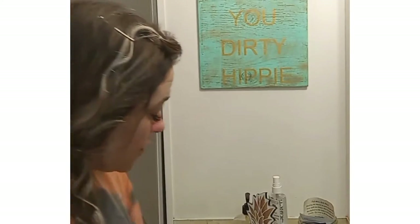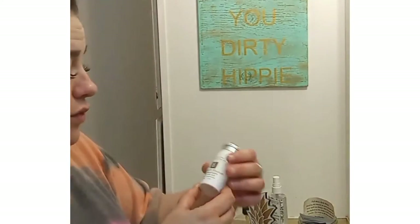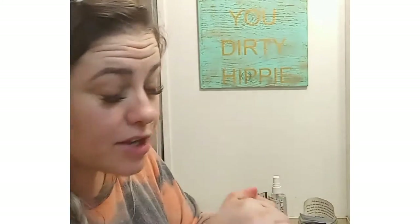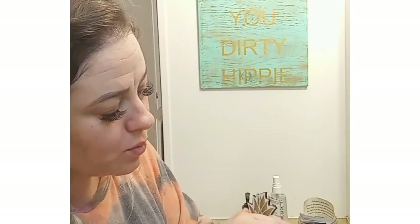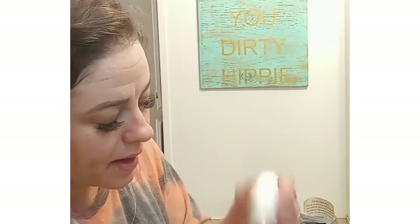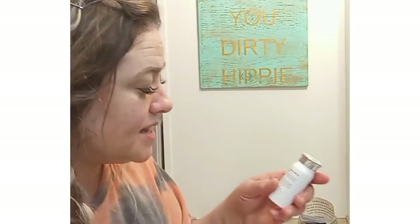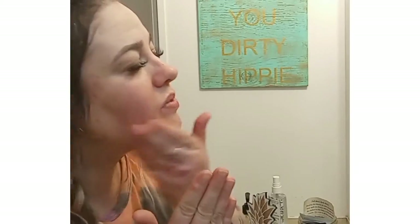Next I exfoliate with the Strawberry Rhubarb Dermafoliant with lactic acid. It's abrasive kind of like a cleaning powder but not so abrasive that it hurts or irritates the skin. It comes out as a powder and you don't need a lot. With the cleanser you do that twice a day — morning and evening — but with this you only want to do it once or twice a week. It's going to make your skin brighter by removing dead skin cells to reveal newer, brighter skin underneath. It has a nice strawberry smell too.